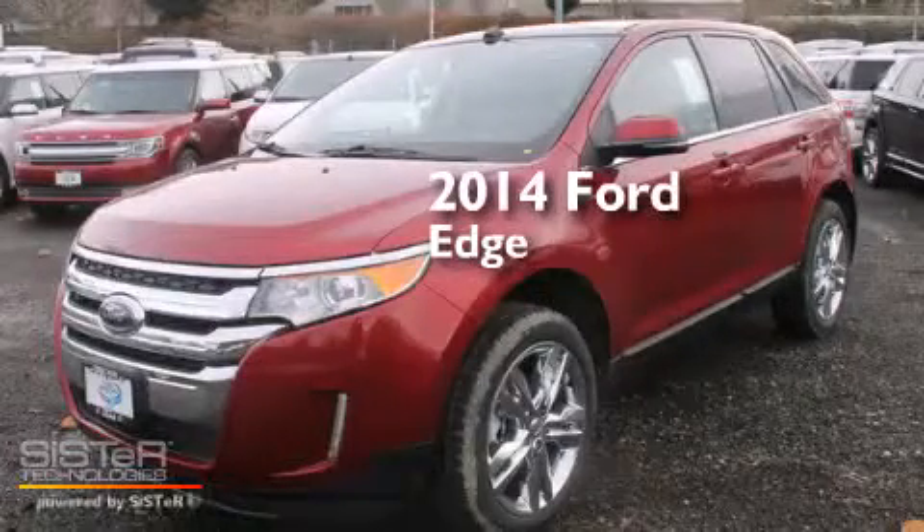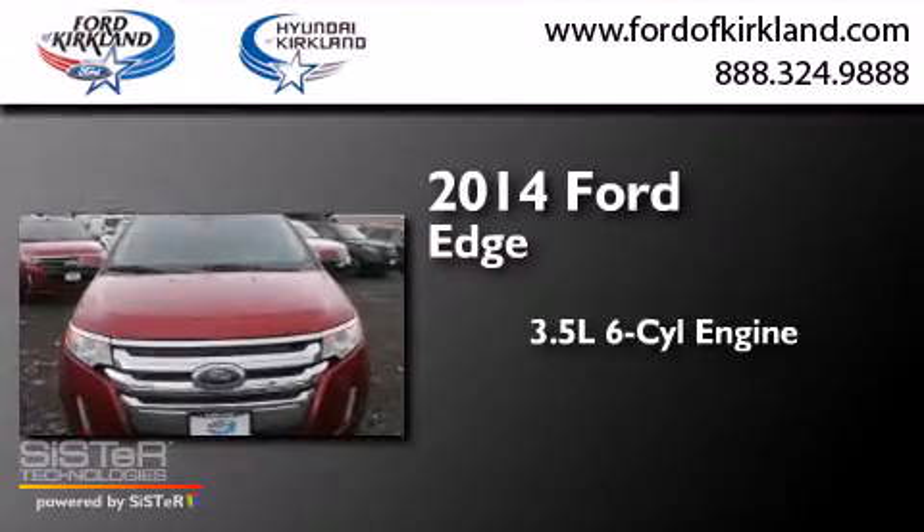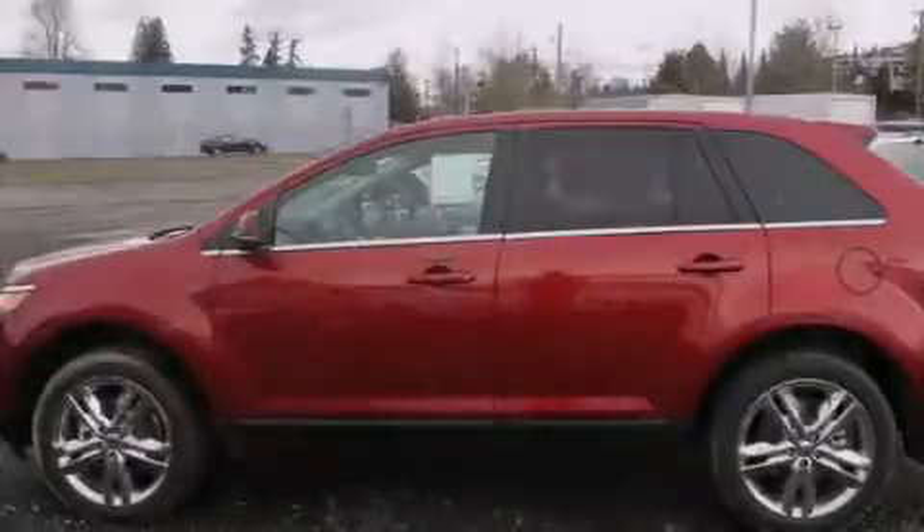This is a brand new 2014 Ford Edge. It has a 3.5 liter 6-cylinder engine, a 6-speed automatic transmission, and all-wheel drive.